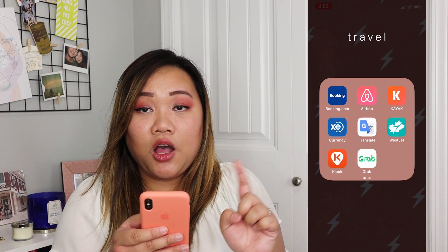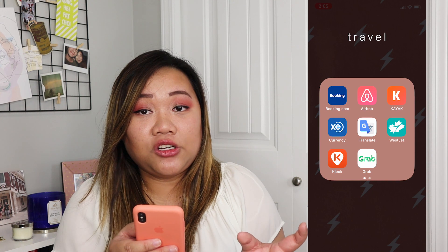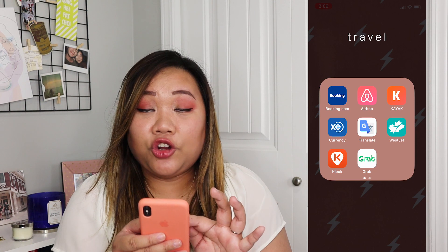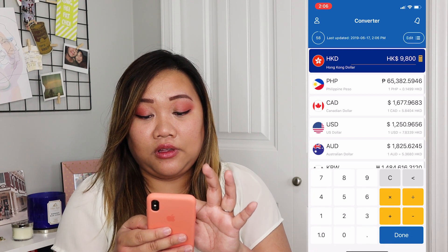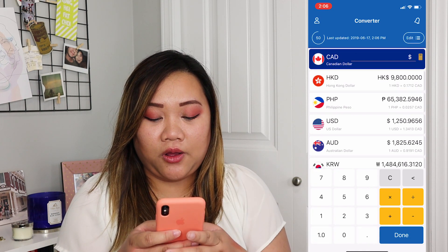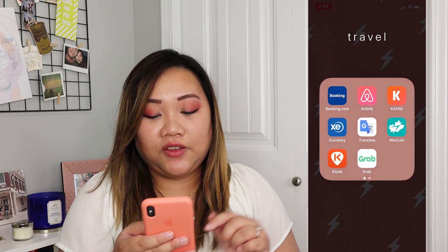In Travel, I have Booking.com, Airbnb, Kayak, and Google Translate — very important if you travel to places with non-Roman characters, so you can at least get an idea of what things mean. And ExiCurrency is super handy as well. For instance, if I select Canadian dollars, a thousand Canadian dollars is 5,000 Hong Kong dollars and 38,000 Philippine pesos. So it gives me an idea.